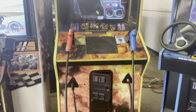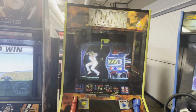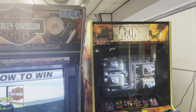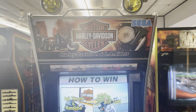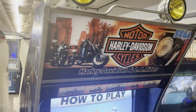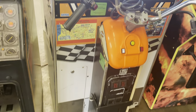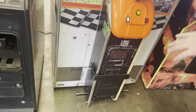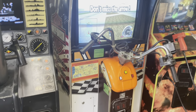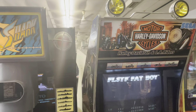This is a Harley-Davidson — it's a little bit weird because it's missing the motorcycle seat, but it's got a great-looking monitor. I'm going to play that later.